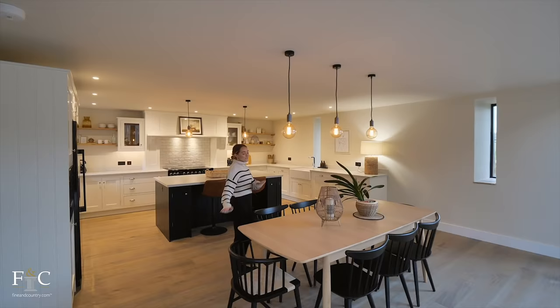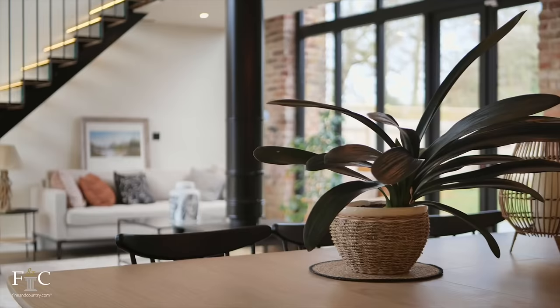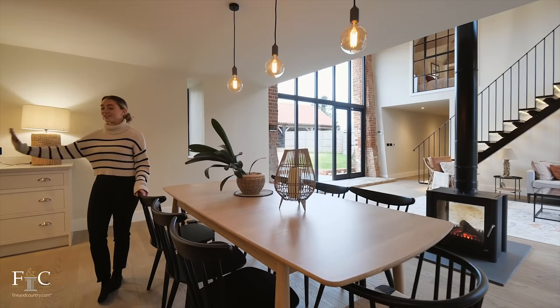Moving into the dining area, we've got pendant lights again above a beautiful timber table with plenty of seating for eight people — perfect for hosting dinner parties. The black painted chairs contrast really beautifully with the table but match perfectly with the kitchen island and appliances.